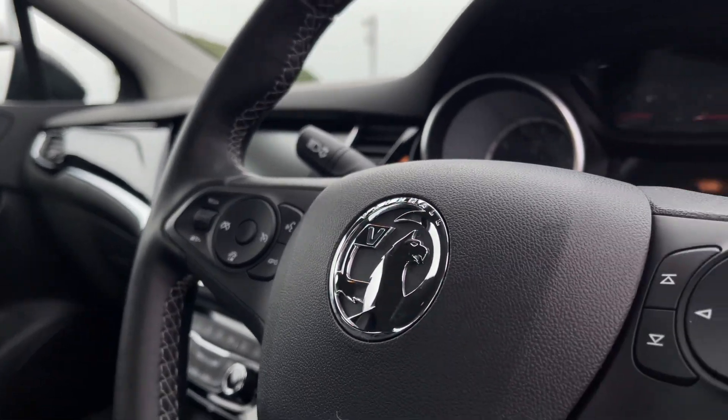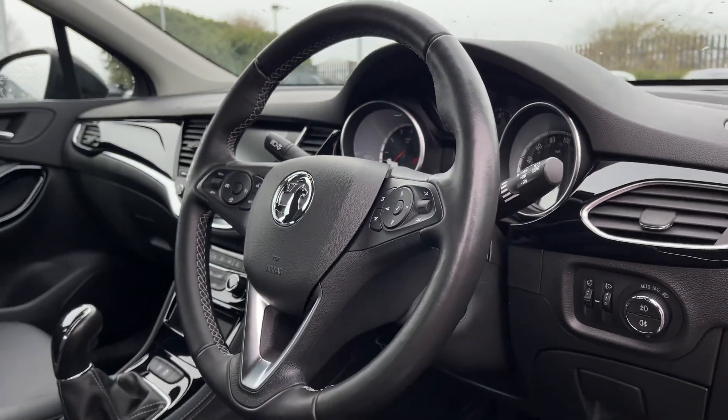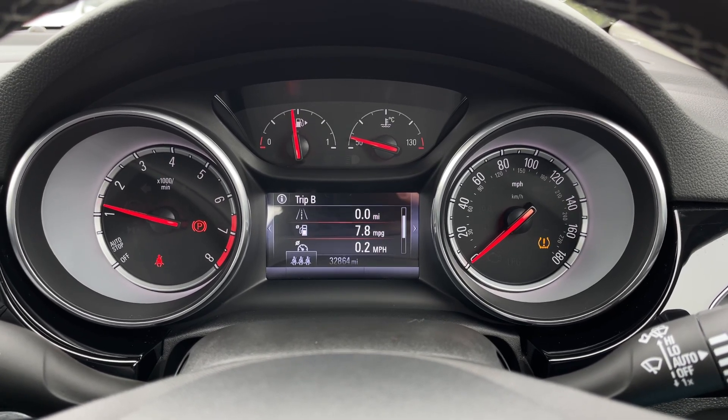On the steering wheel you have your multifunction controls with the cruise control options, as well as controls for the volume and the digital screen. Taking a look at that digital screen, we can flick through, changing from the digital miles per hour to the trip computer information.